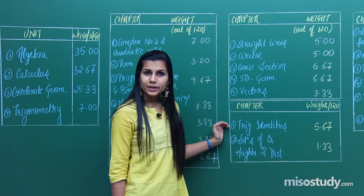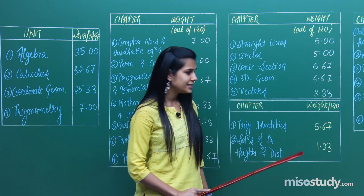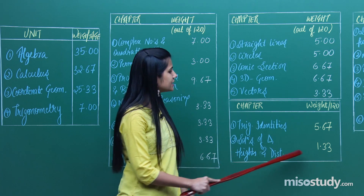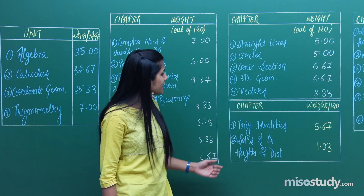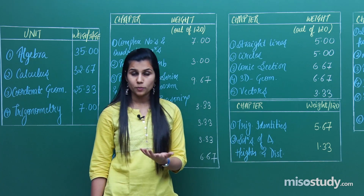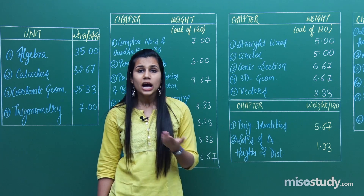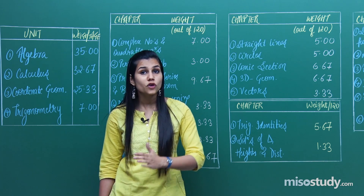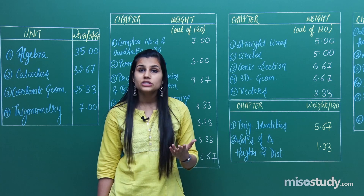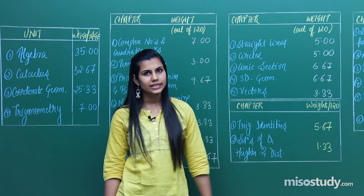You won't take a lot of time to complete this unit because there are just two chapters primarily. First, trigonometric identities accounting for 5.67 marks out of 120. Next, solutions of triangles, heights and distances accounting for just 1.33 marks. Important topics to focus on include trigonometric ratios, graphs of trigonometric functions, trigonometric ratios of allied angles, compound angles, trigonometric equations, trigonometric inequations, solutions of triangle, and heights and distances.